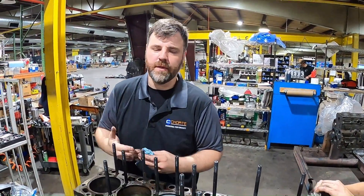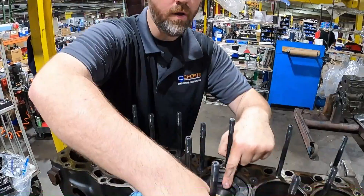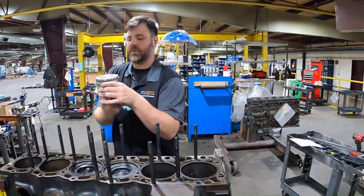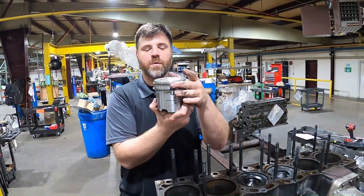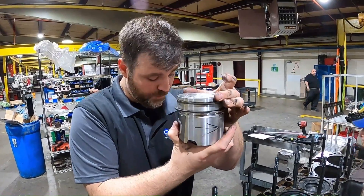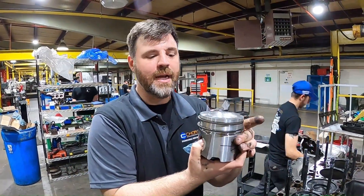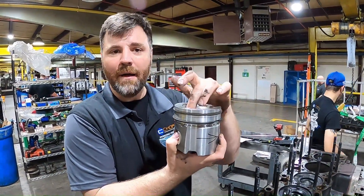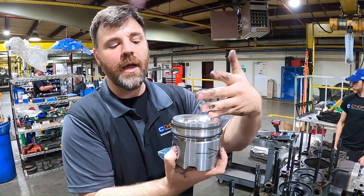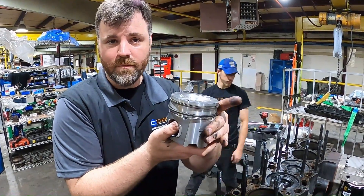Why would it crack along the wrist pin? If that piston is brought to top dead center, I can actually rock that piston back and forth in this direction. Because of the wrist pin, it can rock this direction but it cannot rock the other direction — it cannot move away from the pressure. This is the location of the crack. Because I cannot rock and move away from the pressure, I am actually at the forefront of the greatest amount of cylinder pressure in the entire engine. That's why it's going to crack right along this area.